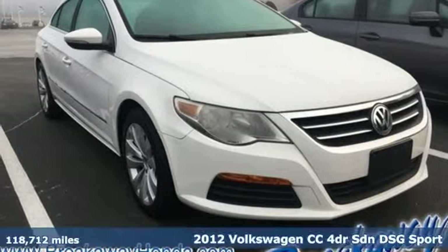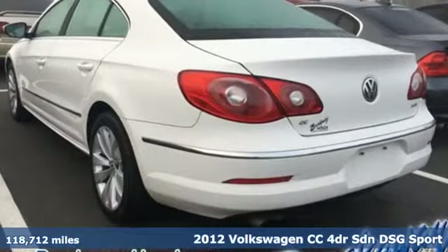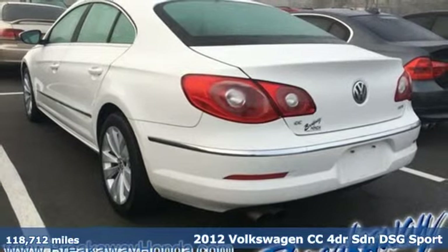It's a 2012 Volkswagen CC. Its looks are promises made. Its drive is a promise kept.